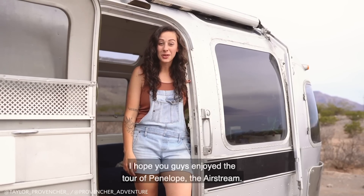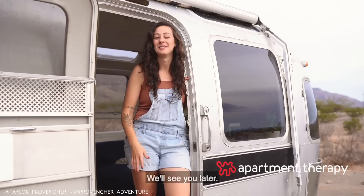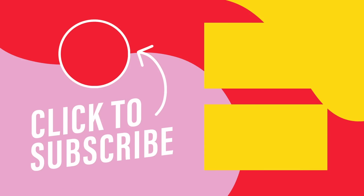I hope you guys enjoyed the tour of Penelope the Airstream. Thanks so much for stopping by. We'll see you later.